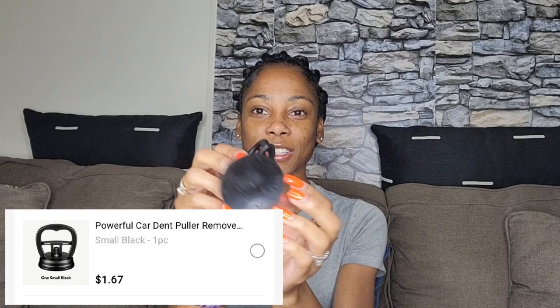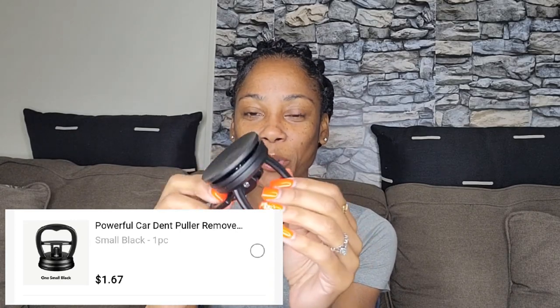Oh, I know what this is! This is one of those little dent removers. I got a little small dent and this is how it works — you attach it to the car and it suctions on, and you close it so it pulls the dent out. I got one right here too. Hopefully it works — if y'all want me to let y'all know, just comment down below.